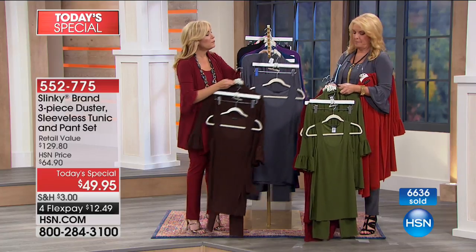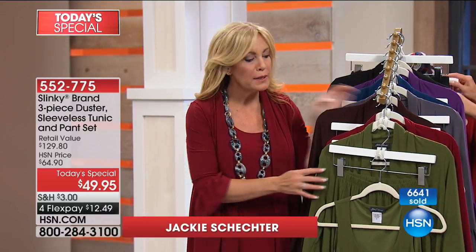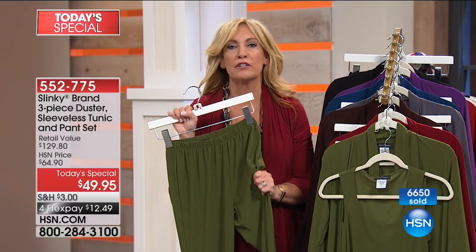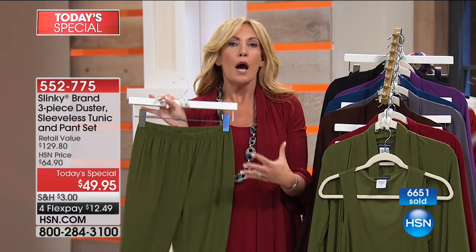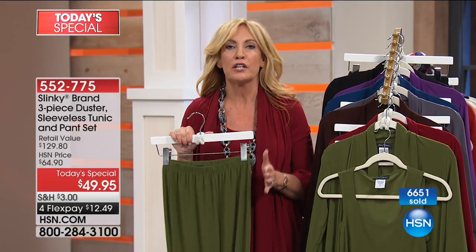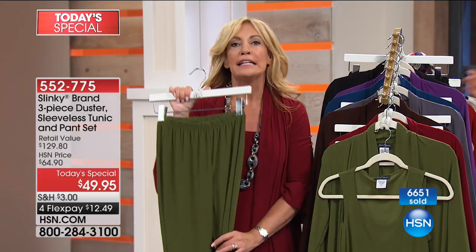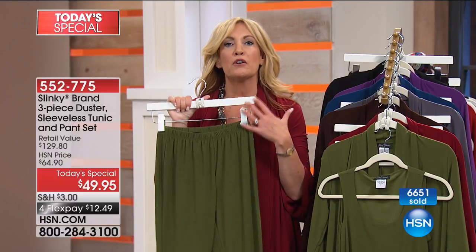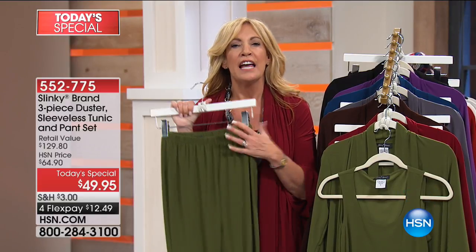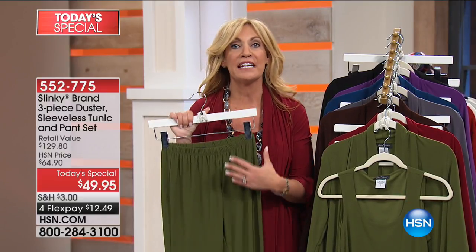Then we have the aubergine — a gorgeous deep, deep purple — and finally the classic black. Many callers are getting more than one set because these are the staple pieces you'll live in all year round. Our skinny pants are the number one best-selling pants here at HSN from Slinky brand. They make your legs look longer and leaner, with a more elegant legging look that tapers in — but with an elastic waist, pull-on, easy on and off.